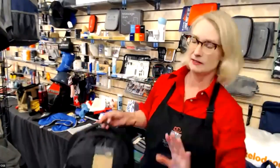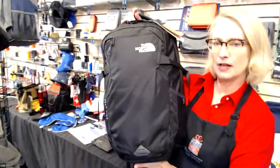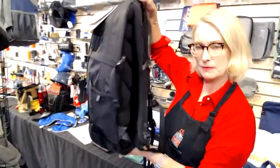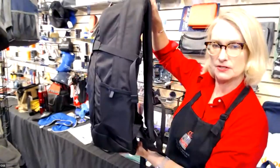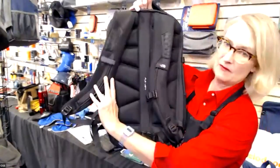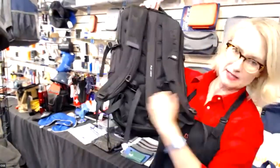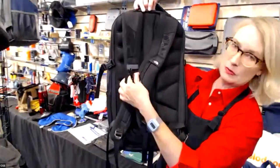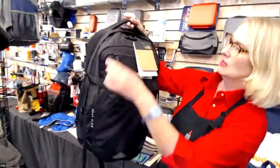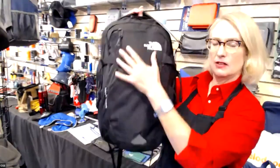North Face — we have lots of North Face bags and apparel. This is the Fall Line backpack. I love it because it has a suspension system on the back so it sits up on its own. Even when filled full, it's going to be really comfy with a super padded back, waist strap, sternum buckle with a whistle, compression straps, and lots of features inside. It has a nice clean look and you can print or embroider it — it comes in about three colors.